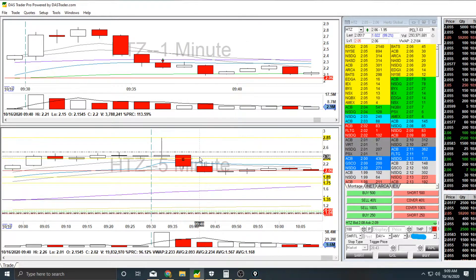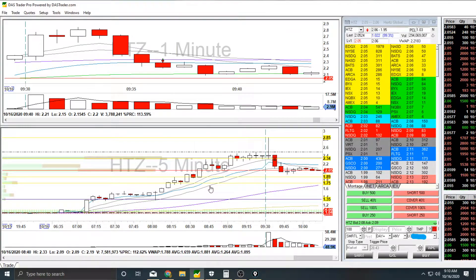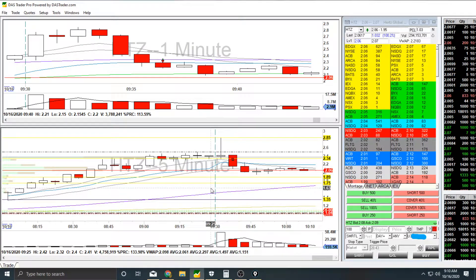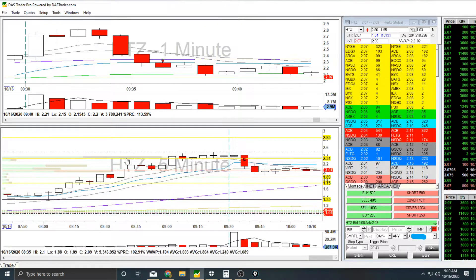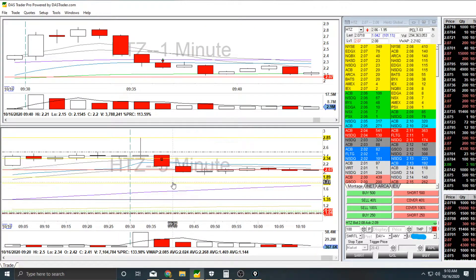Hertz had crazy price action in pre-market because it turns out that they declared bankruptcy but they secured $1.6 billion in financing. So big news for them, and the stock was on the rise in pre-market.